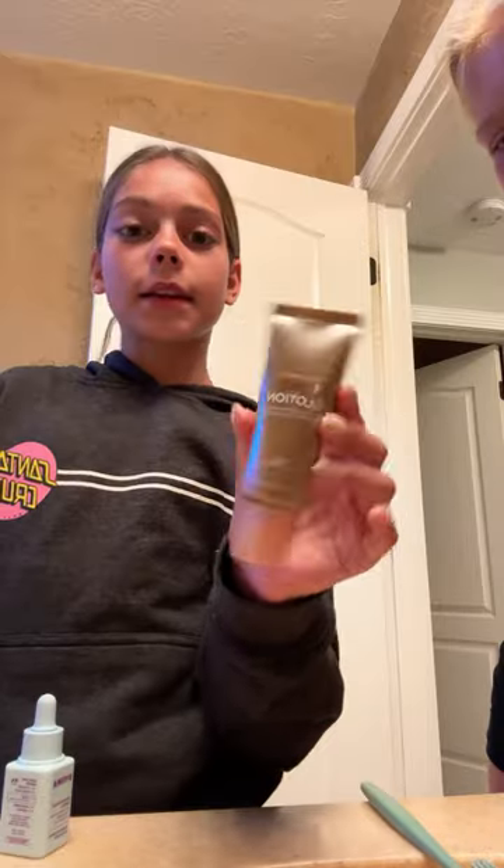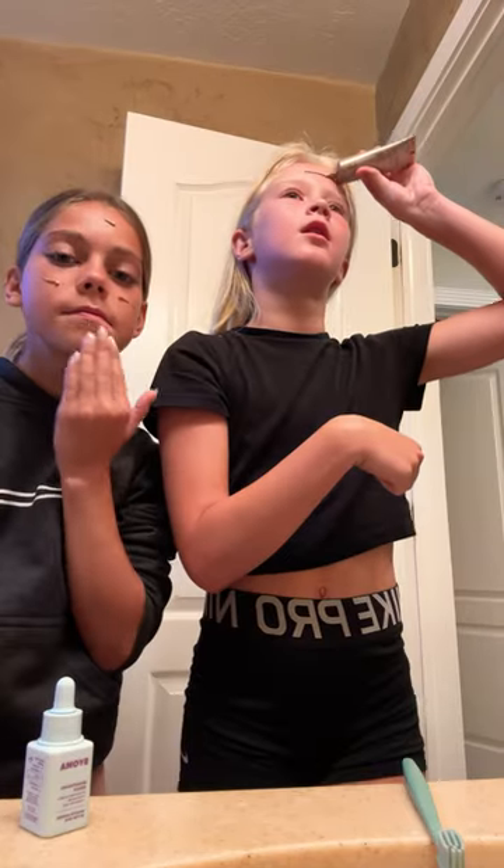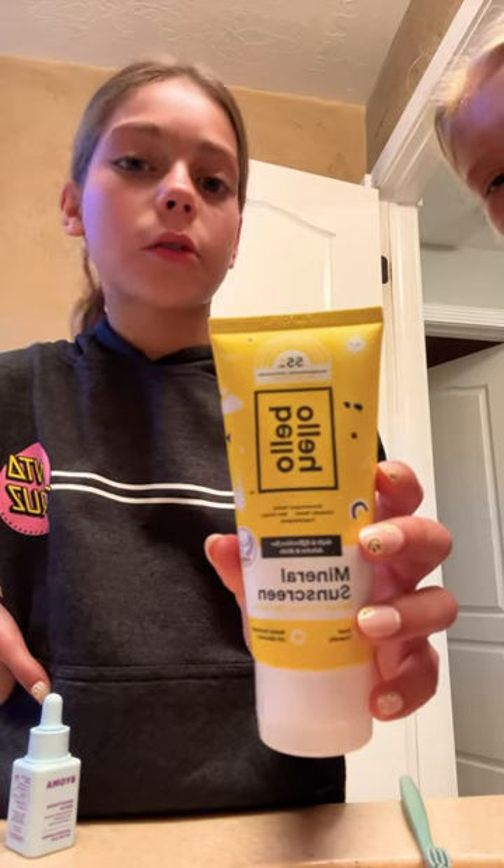Get ready with us to go boating. First, Tula Moisturizer. Next is the Lumi Glotion. Next, we're using the Hella Bello Sunscreen.